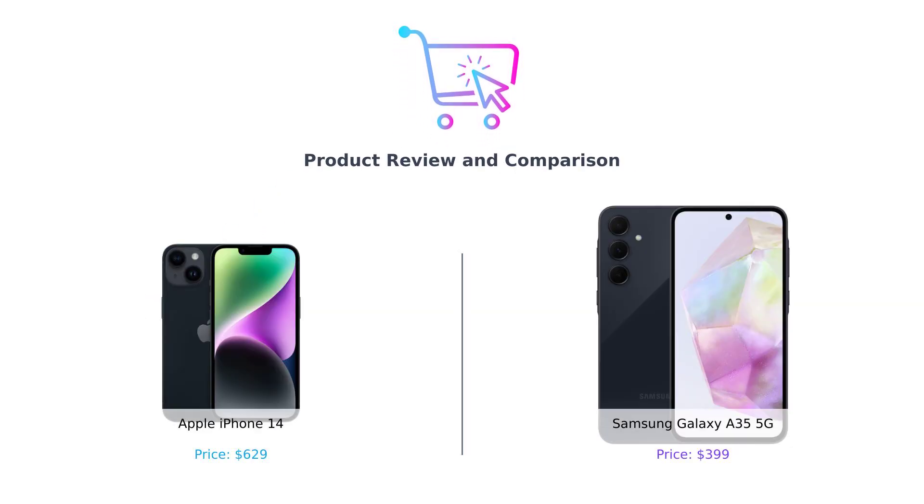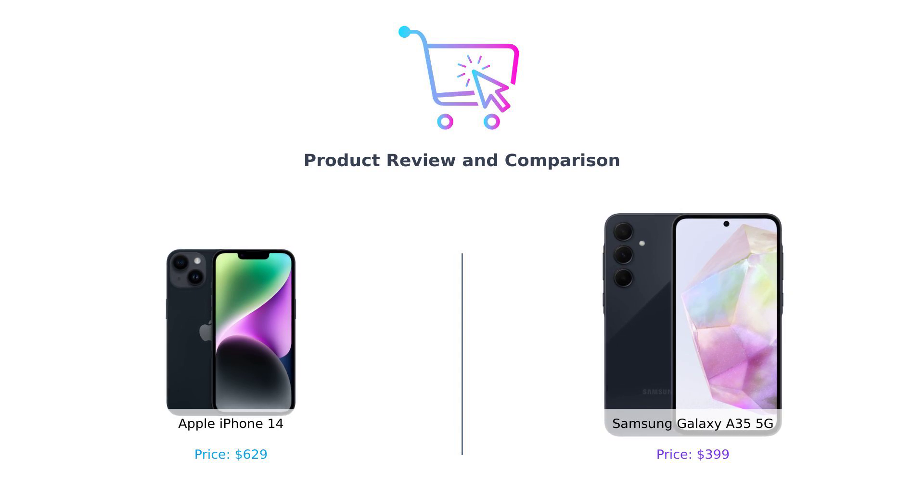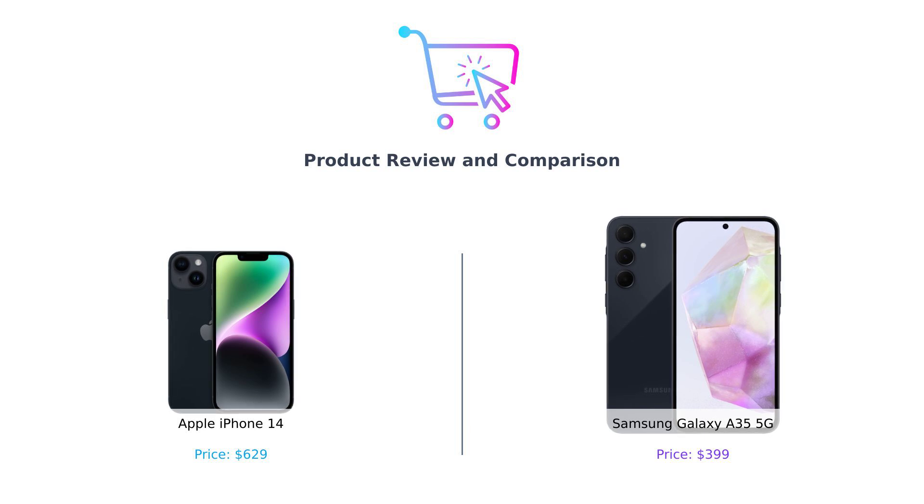Hey, smart shoppers! Welcome back to Buy Smart, your ultimate guide to making better purchasing decisions. Today, we're diving into a battle of the titans: Apple iPhone 14 on the left and Samsung Galaxy A35 5G on the right. Buckle up, because this is going to be one wild ride.